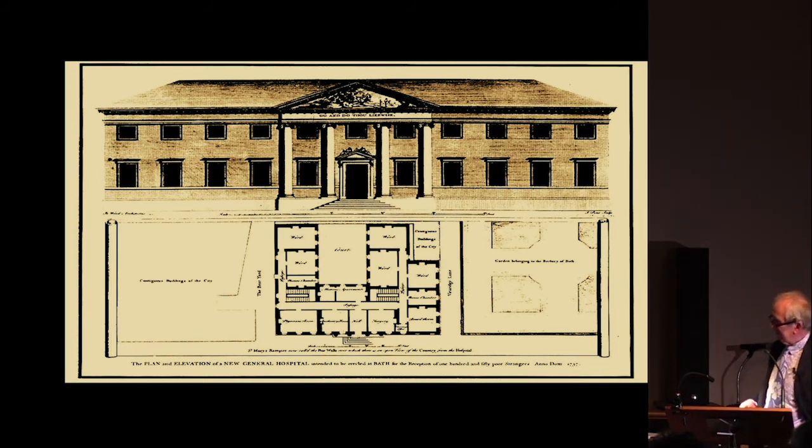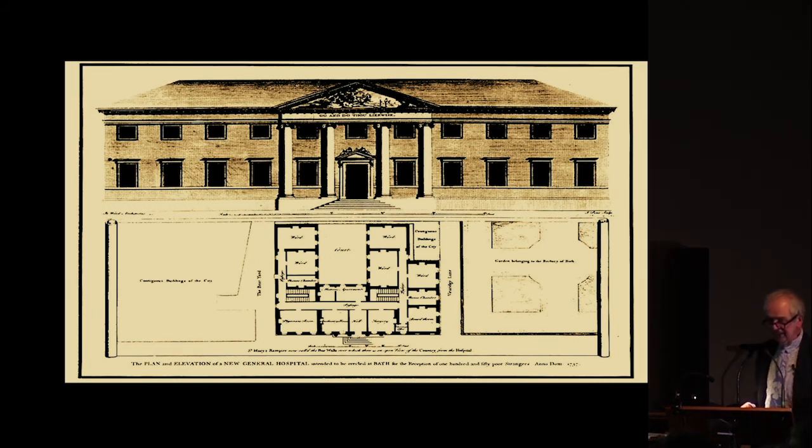We'll have a look at various features in this painting. First of all, behind William Oliver's head is a plan of the hospital. We've still got an example of that — lots of these were produced when they were trying to get money to build the hospital. This is a plan by John Wood, who designed the hospital.